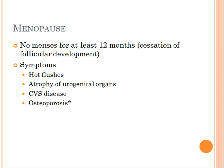What is menopause? Menopause is clinically diagnosed in a woman who hasn't had menses for at least 12 months, and this is caused by the cessation of follicular development that is often seen in women as they age.